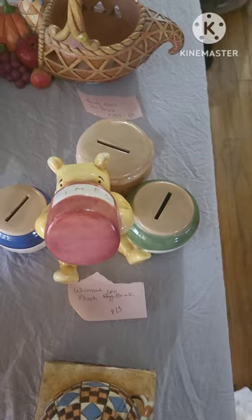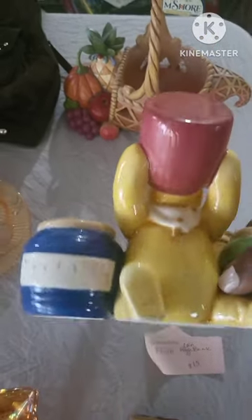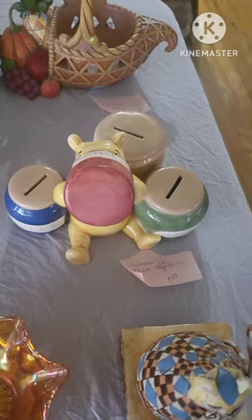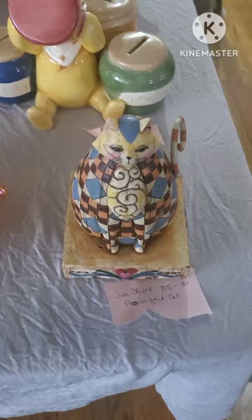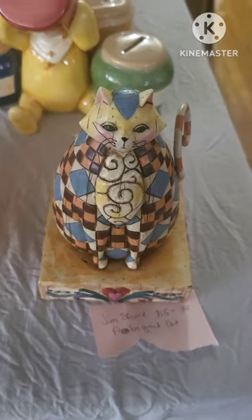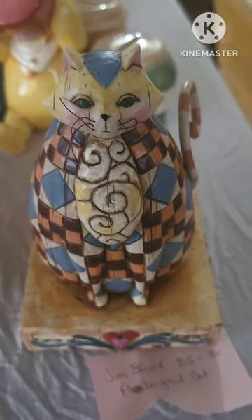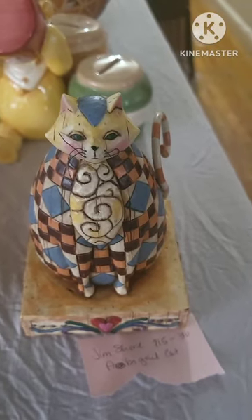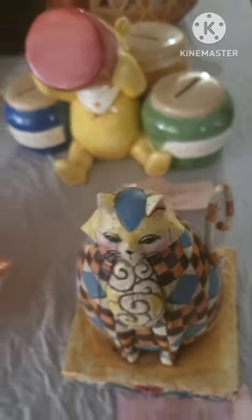This is a Winnie the Pooh coin bank. Whoever had it kept it in the sun, so it's a lot lighter than it should be, and I'll be selling it for $15. This is another Jim Shore — this is Abigail the Cat in awesome condition. Her whiskers are going every which way and I will not touch it because I don't want to move it around too much. Her tail is there and it is stamped on the bottom.